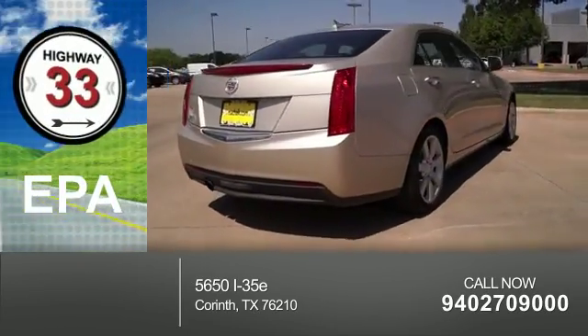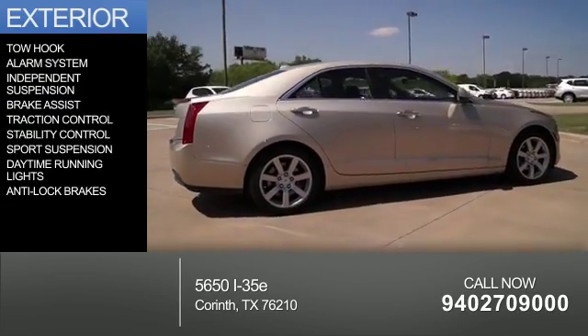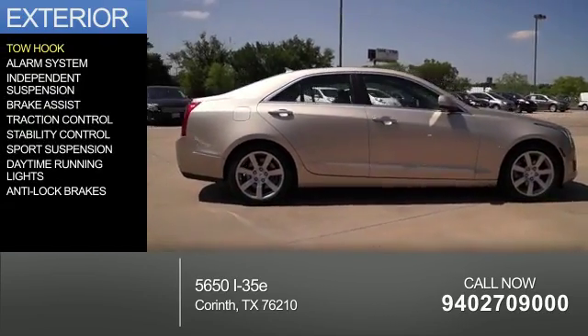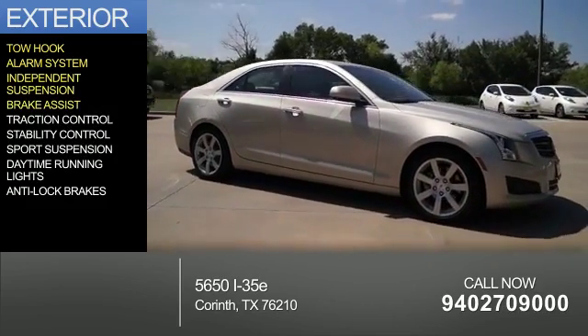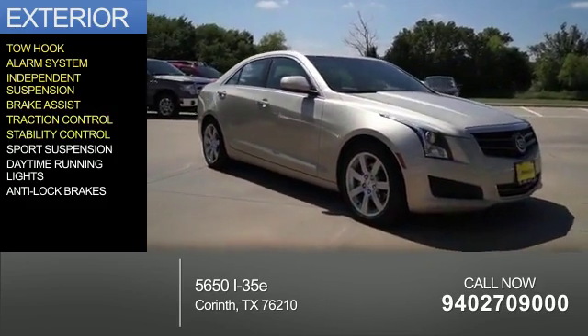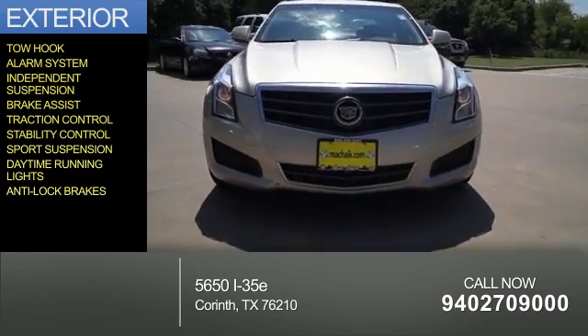Great fuel efficiency saves you money by requiring fewer trips to the gas station. The features include tow hook, an alarm system, independent suspension, brake assist, traction control, stability control, sports suspension, daytime running lights, and anti-lock brakes.